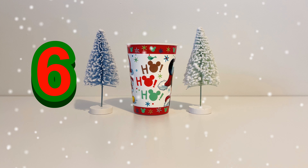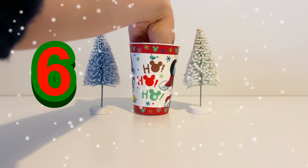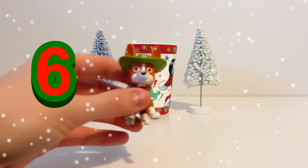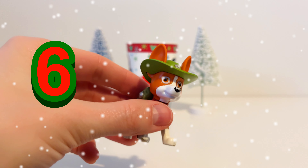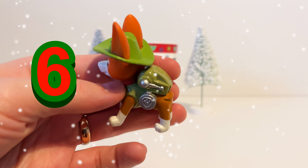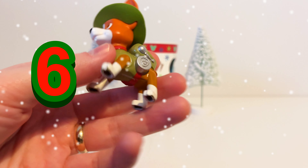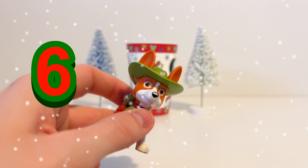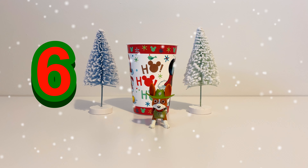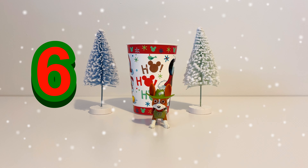Now it's the 6th of December and we're going to see what's in our cup today. It's another member of the Paw Patrol — it's Tracker. Tracker is wearing green and he has a big green hat on. His fur is brown with a little bit of white around his mouth. So Tracker is our toy for the 6th of December.